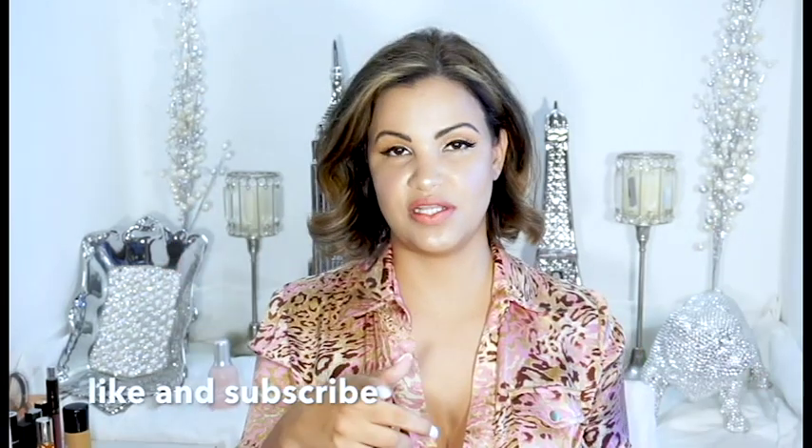Hi guys, welcome back to my channel. If you guys are watching, don't forget to subscribe and like this video if you enjoy it. Thank you so much for coming back to watch my video — I appreciate you a bunch.